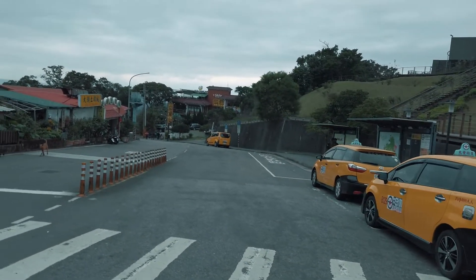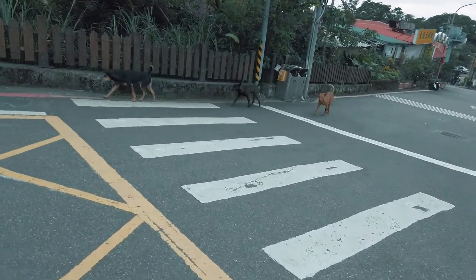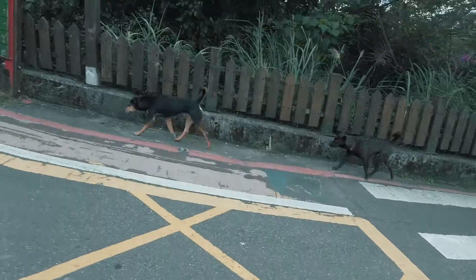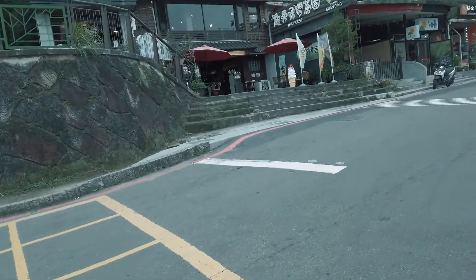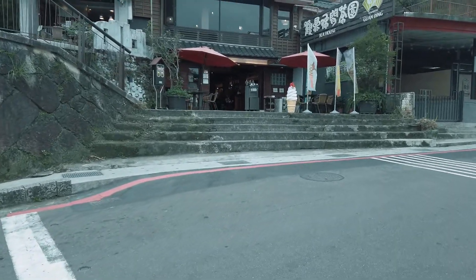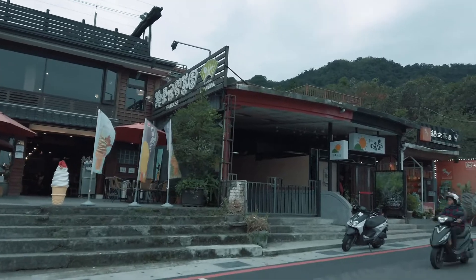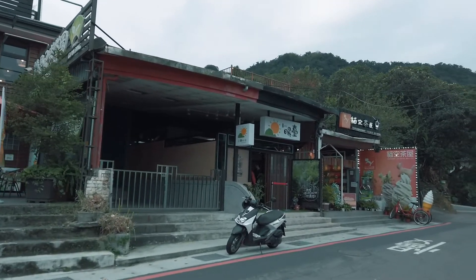While Maokong Village has a little something to offer everyone, I could have easily spent the entire day hiking, but I decided to immediately hit the tea houses, which, to be fair, is Maokong Village's main draw. The soil, humidity, and warmth of the mountains make the Maokong area ideal for tea plantations, which led the area to becoming famous for its unique variety of oolong teas.